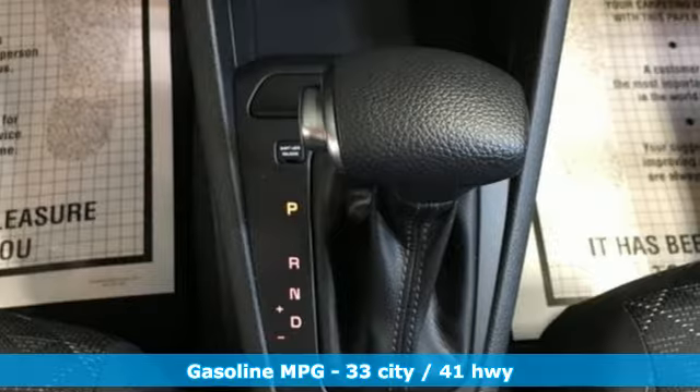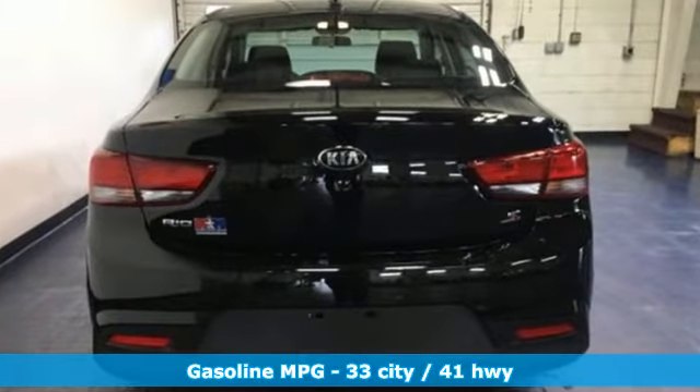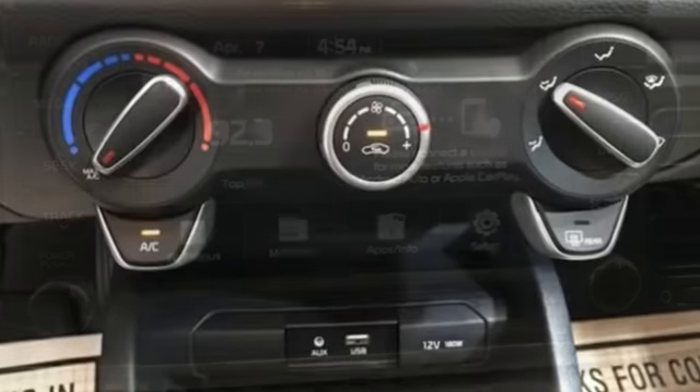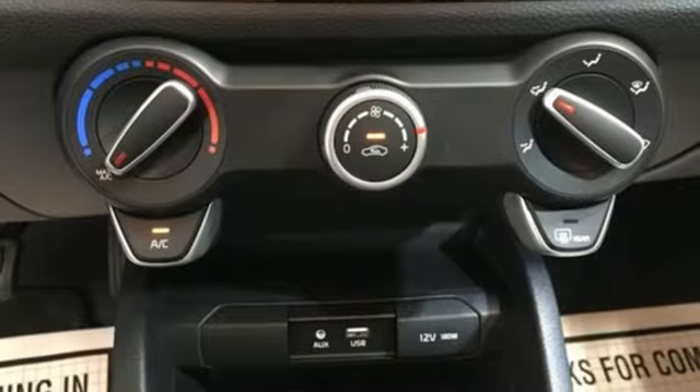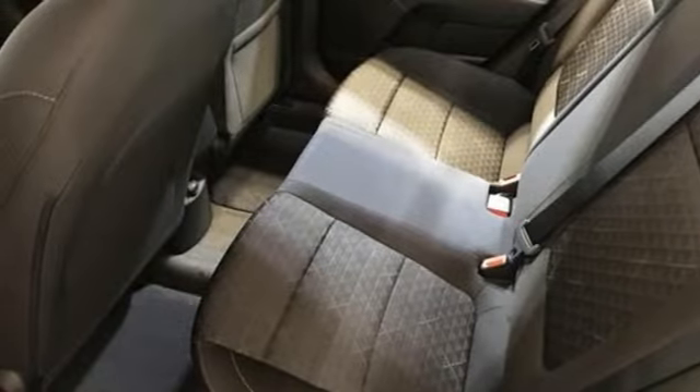It boasts an impressive list of features like these: streaming audio, wireless phone connectivity, manual tilting steering column, USB port, air conditioning, inline four-cylinder engine, gas pressurized shocks, and LED low and high beam headlights.